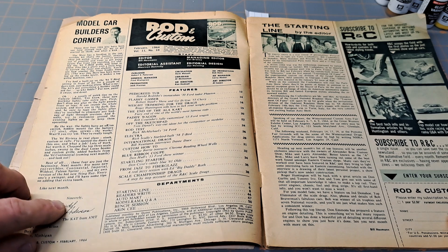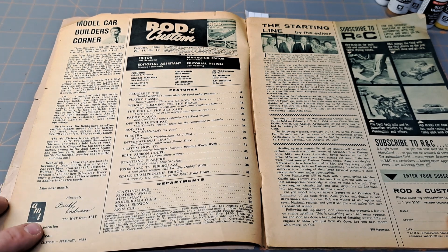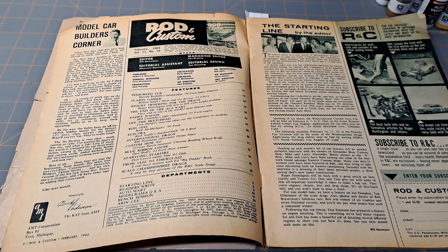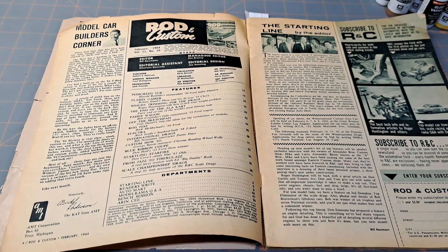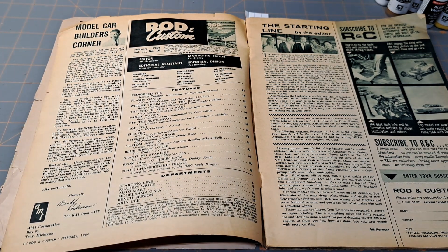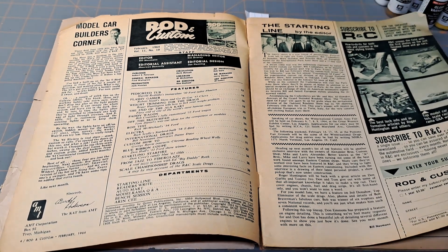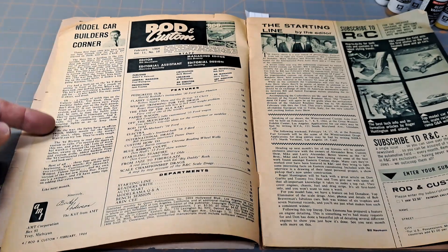It's signed 'Sincerely, Buddy Anderson, the Cat from AMT.' I watched a video from Max's Models on the history of AMT, and he said they had a model car show and on a lunch break some kids were outside. This guy came walking by and one of the kids said 'Hey, there's that cat from AMT.' He heard that and it stuck, so he became the Cat from AMT. Now they sometimes include a little cat decal in the kits. It's right there in the magazine and he's just talking about those first four kits.